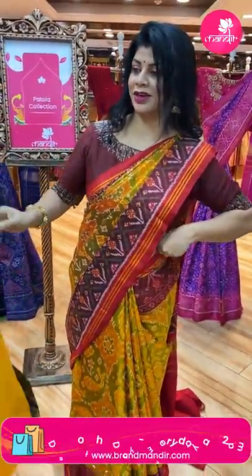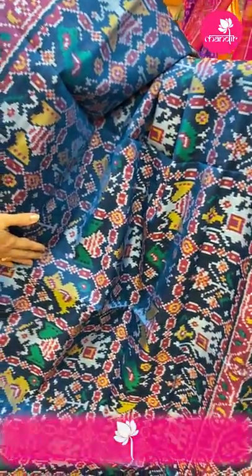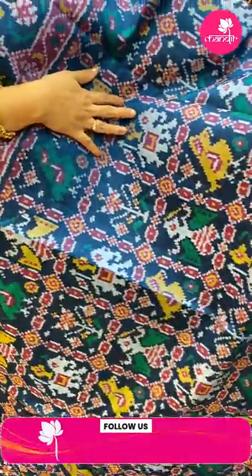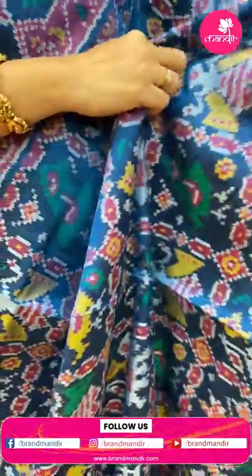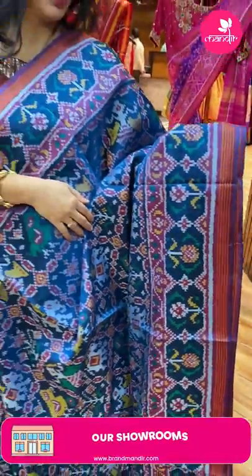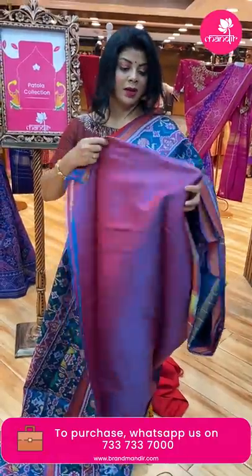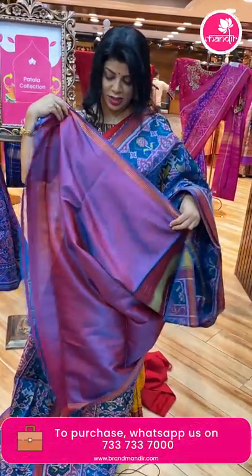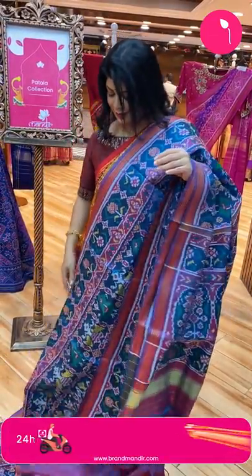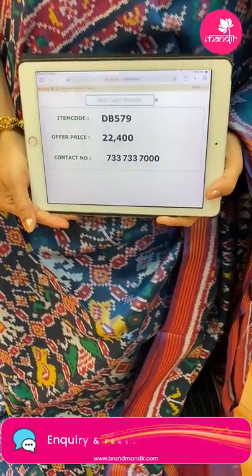The last gorgeous saree — wow, nice shade! Very pretty and beautiful in peacock blue shade with diamonds, check designs, doll motifs, birds, elephant ambaris. Plan butas border with lines. Pallu plan butas in oval shape design. Dual tone — purple, red, blue mix — very lovely! Saree pricing: ₹22,400, DB579 is the code.